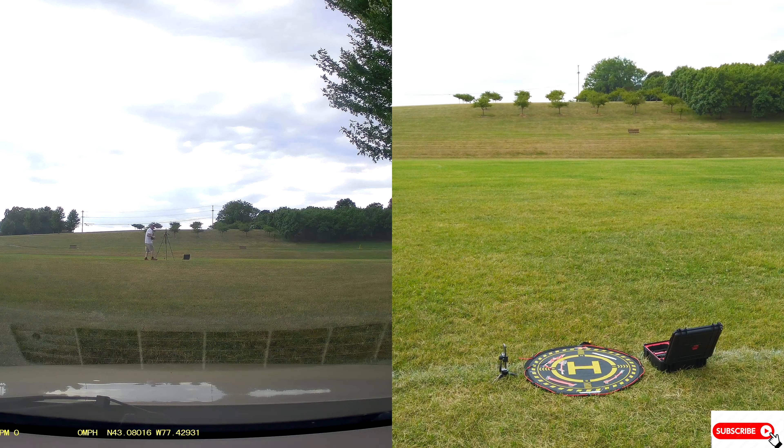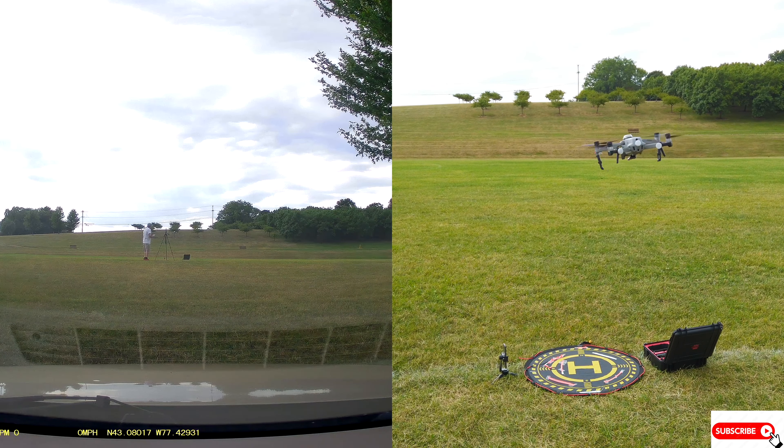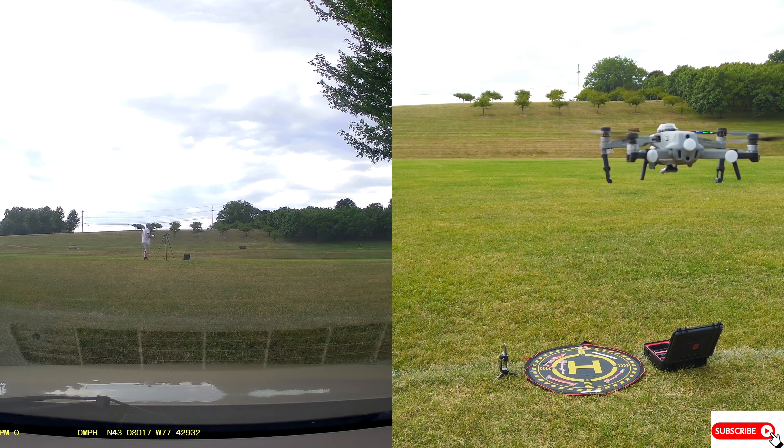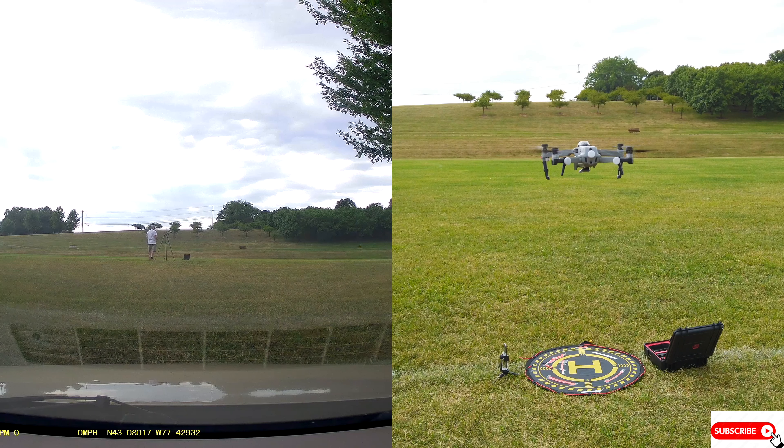Whoa, whoa! Oh, here it comes. It's coming back now. I don't know what's up with this. Gee whiz! I've got to try that again. That was crazy. Let me do it away from here. Holy smokes.